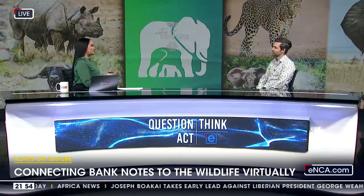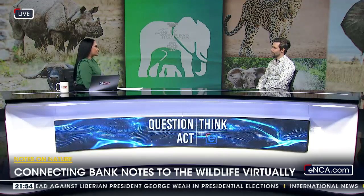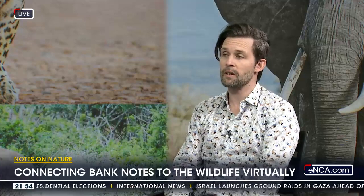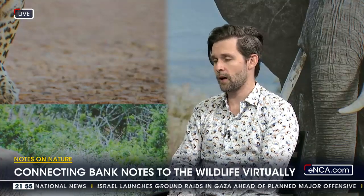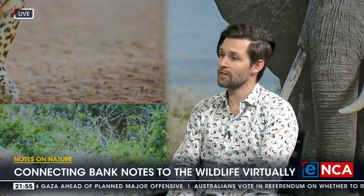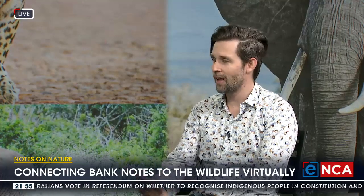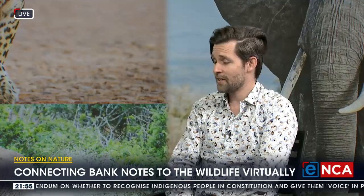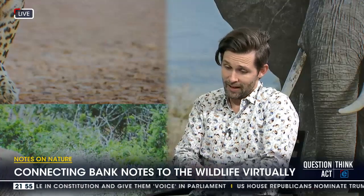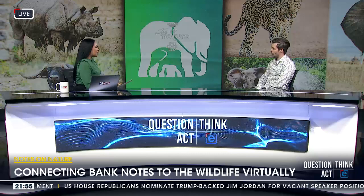We want to shine a light on the amazing field work being done to conserve our famous Big Five — there are incredible organizations in South Africa doing this. But it goes beyond that: the more we think about it, the more nature we notice on other people's banknotes. Namibia has wildlife on its notes, Saudi Arabia does, Rwanda has as well. There are population groups all over the world with the same lack of access to nature, so the app has real potential to expand globally.